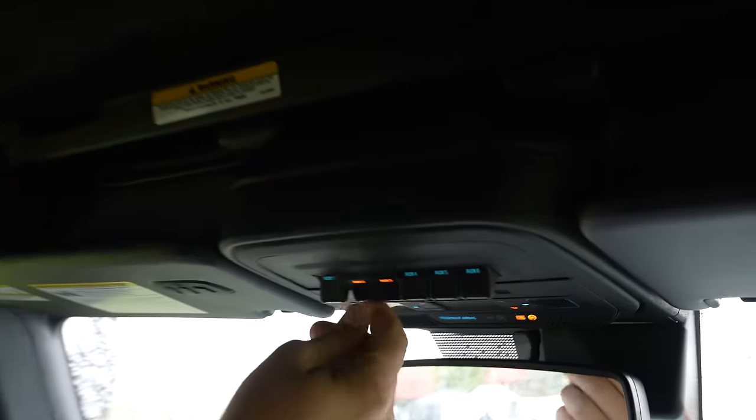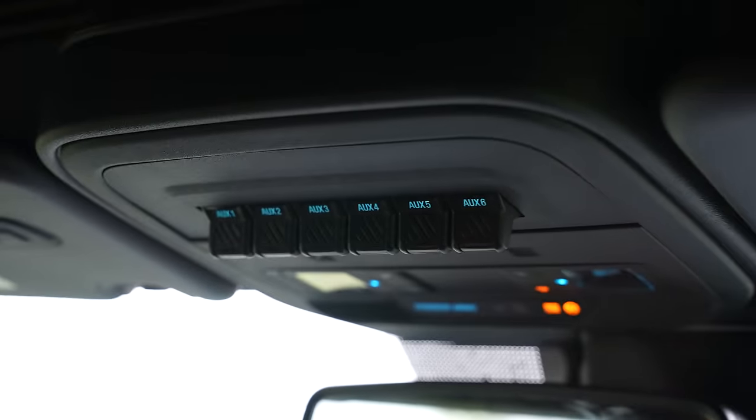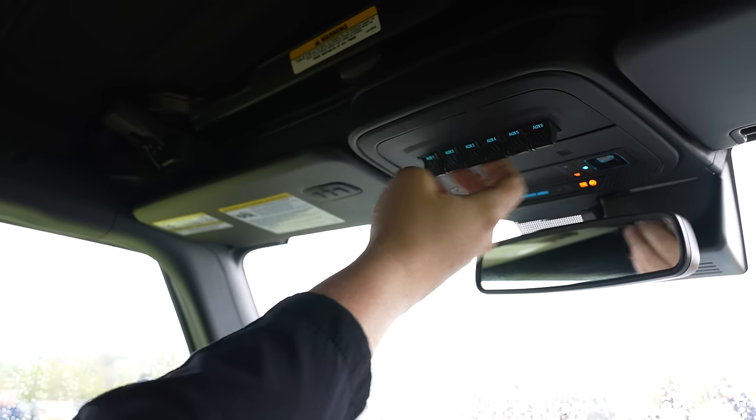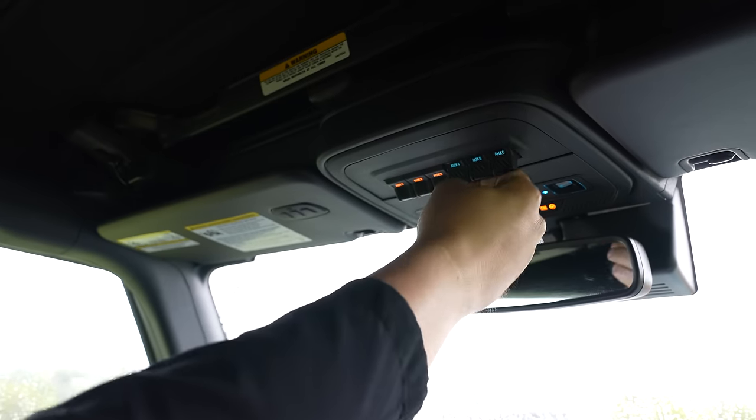Let's take a look up top. The first thing I want to showcase are these auxiliary switches — they all light up, and Ford pre-wires a lot of the accessories they think you might need, already with power to them. It's a pretty cool setup.